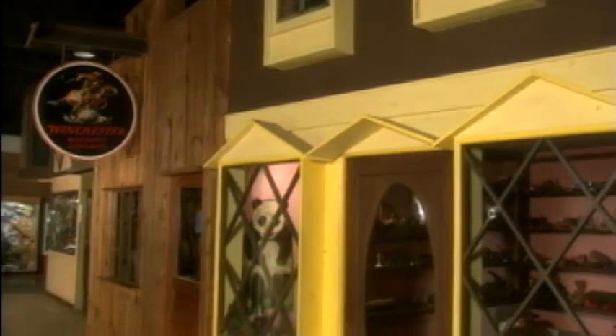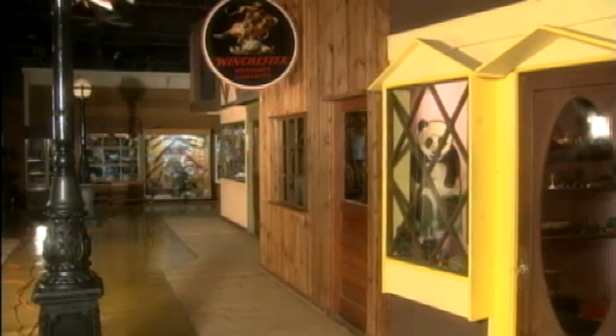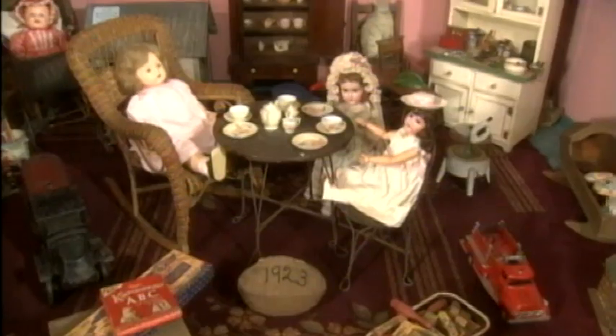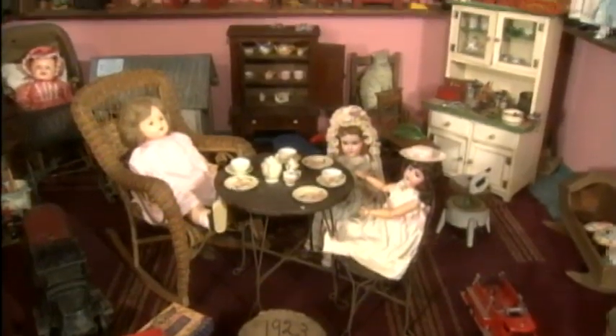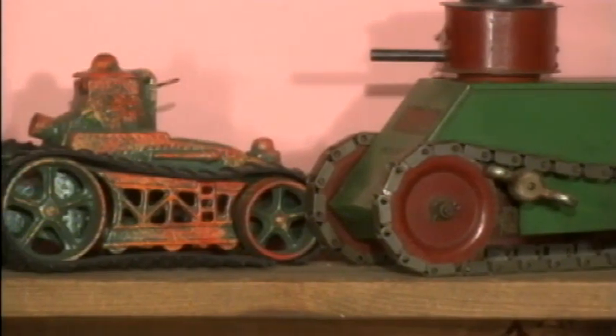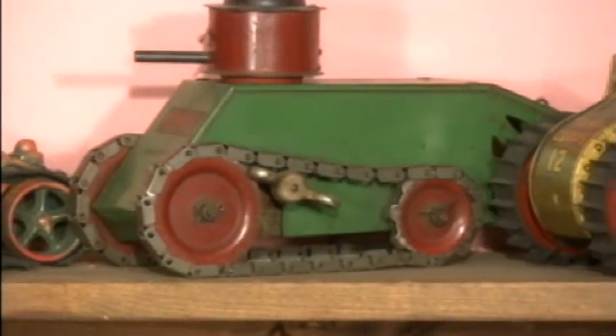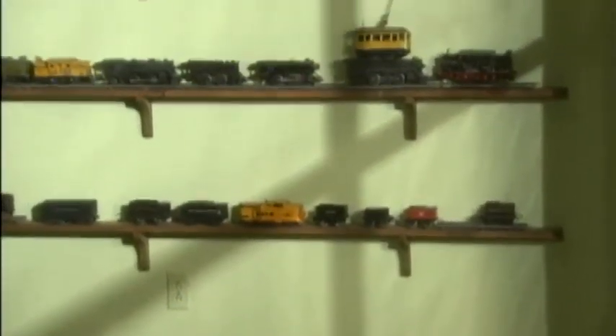Many of those items are on display at the Street of Yesteryear exhibit. Here storefronts are packed with period pieces, each reflecting a different theme. One of the most popular is the toy store, filled with hundreds of items from the turn of the century, from board games to wind-up toys. There's even a section filled with old trains, a favorite among many visitors.